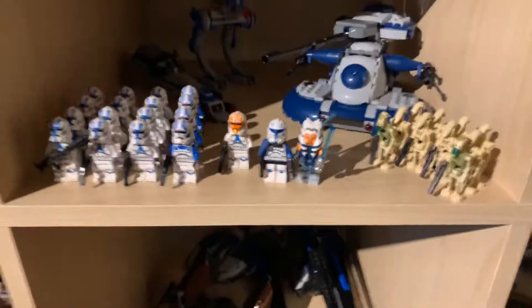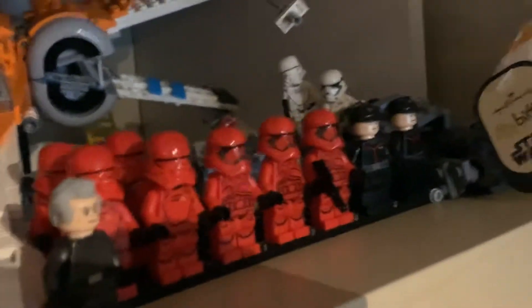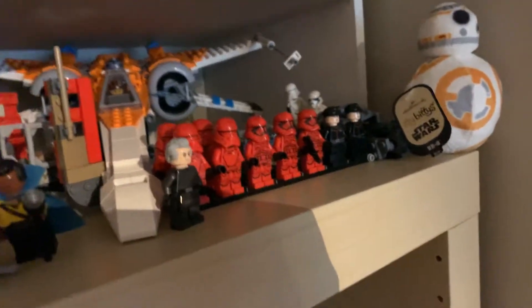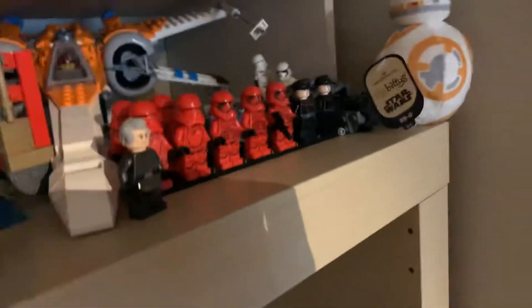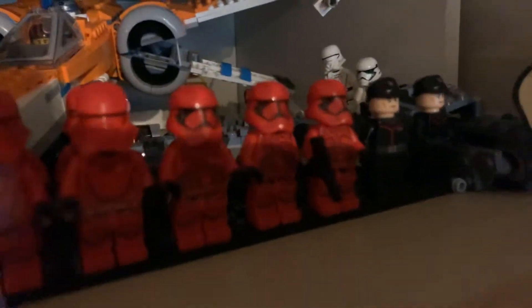The lighting is a bit bad but that's kind of how we're looking 501st-wise. I have the extra build stashed up there. Sith Troopers — I'm not as excited to build that army, but I still want to because I do like Sith Troopers. The lighting is terrible so I'll pull one out.